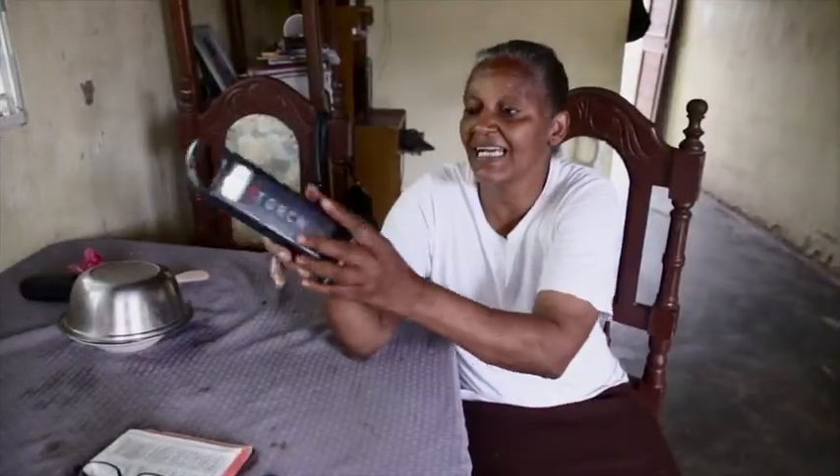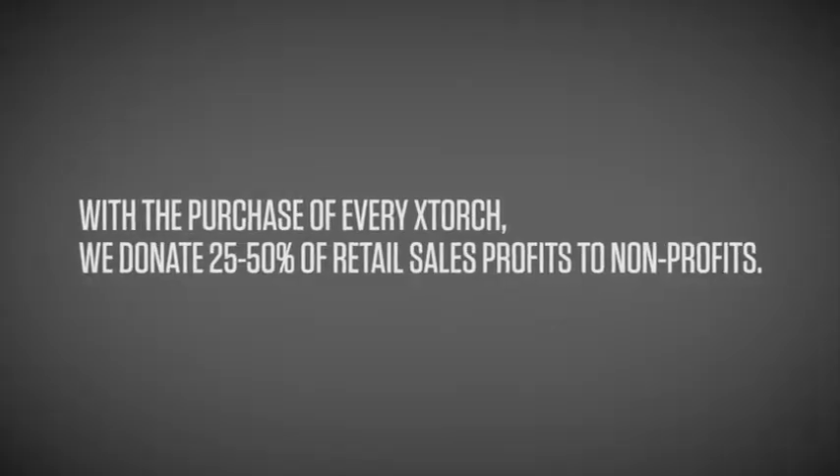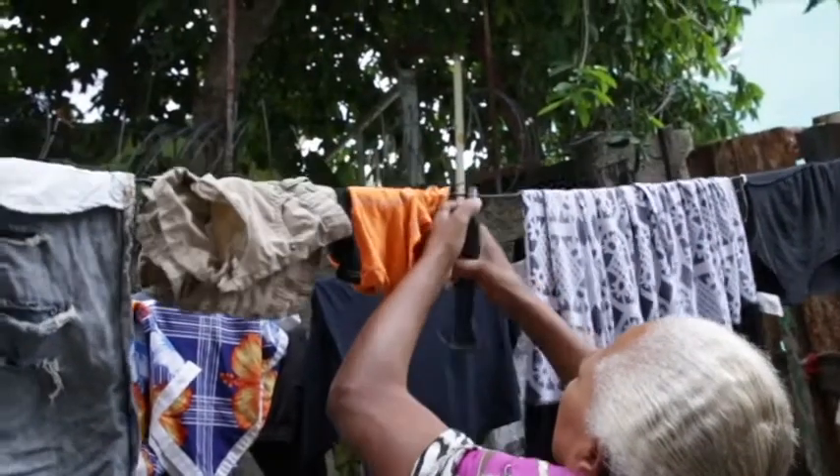With the purchase of every X-Torch, we donate between 25–50% of our retail sales profits to non-profit partners, sharing the light with those that need it most.